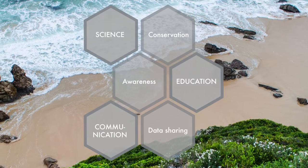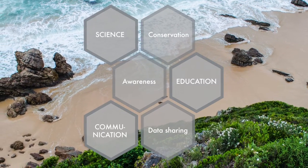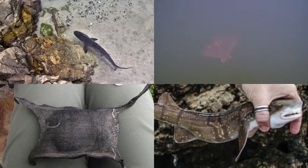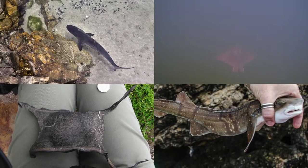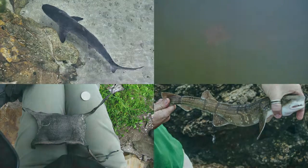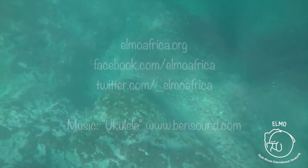We also communicate and share the data with other citizen science projects around the world, to make sure the information reaches out as far as possible. So if you have seen a shark, skate, ray, chimera, or an egg case in southern Africa, you can become a citizen scientist and report your sightings today at elmoafrica.org.